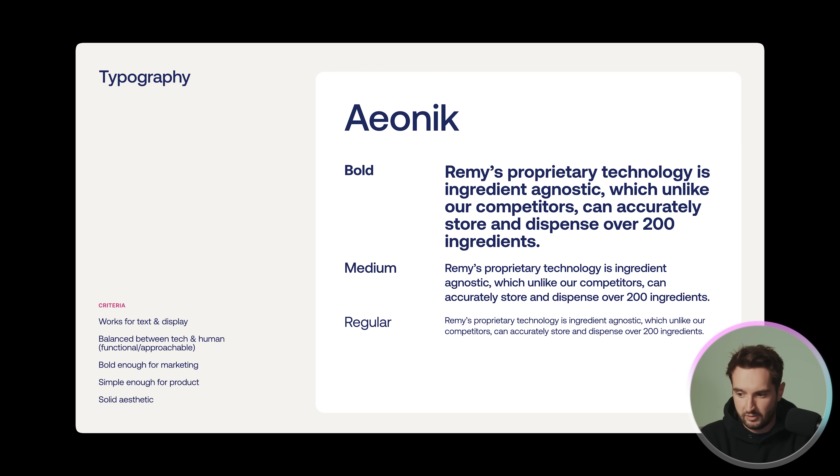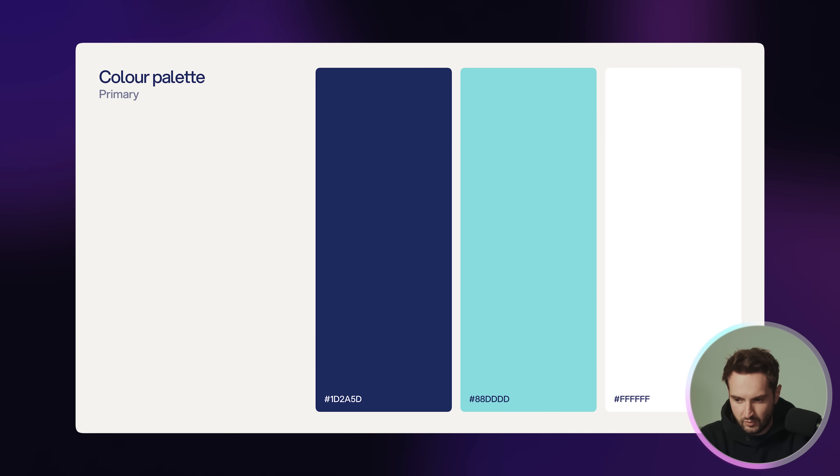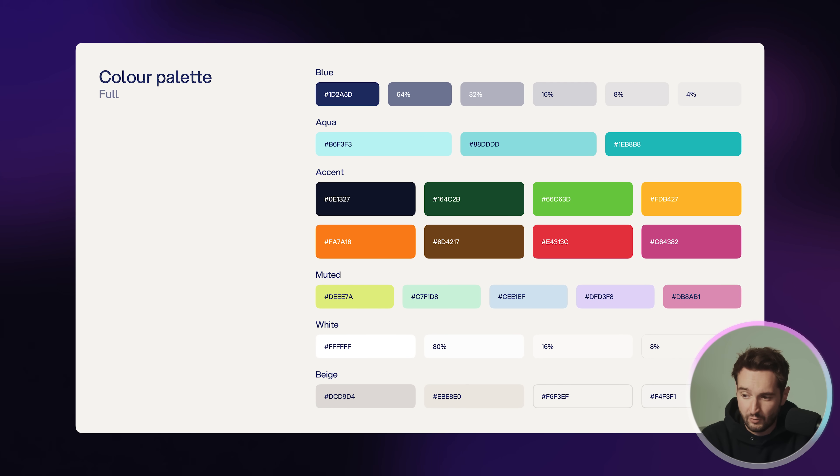We explored a bunch of different options and landed on Aonic — I love this font, it really hits that perfect balance. However, they opted for a free font, so we went to our backup, Aspecta, which is a great font. For the color palette, we kept the original color duo of navy and aqua but tweaked the values to play together more nicely, and created two more versions of the aqua to have sufficient contrast on dark and light backgrounds. We added accent colors inspired by fruits and vegetables seen in the machines, plus some muted colors to add diversity to the palette.